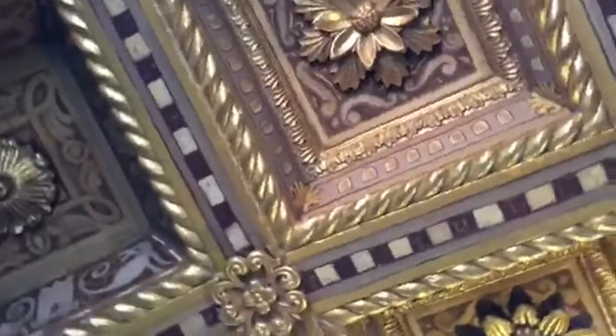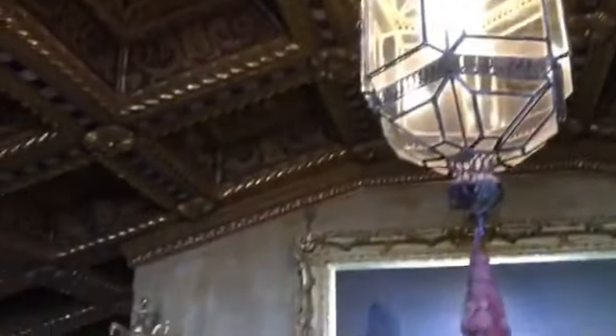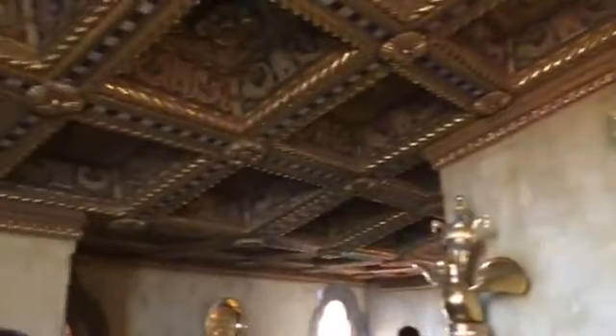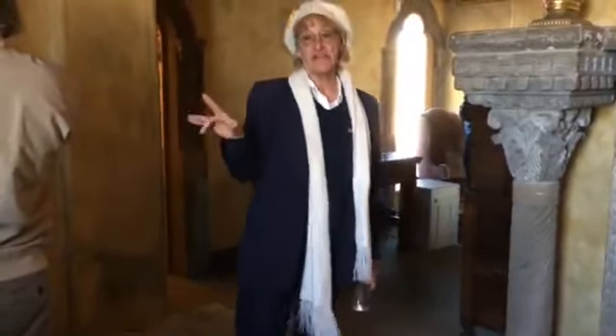Any artwork by Anna Hyatt Huntington? He didn't buy contemporary work — he really wasn't buying contemporary art. The most contemporary art here would be from around 1928. You'll see a lot of pieces from that era.